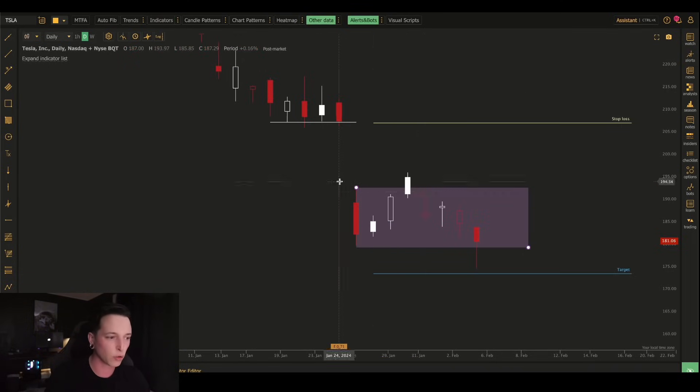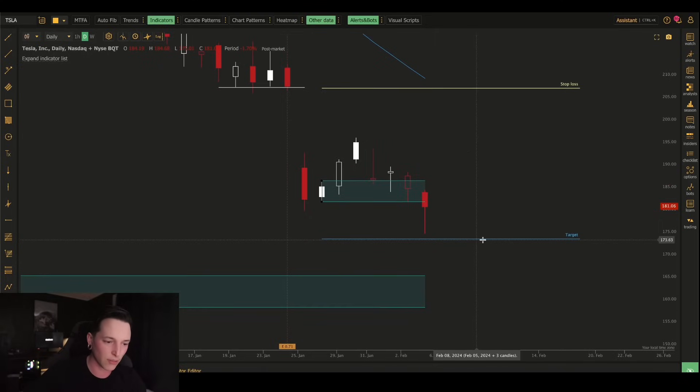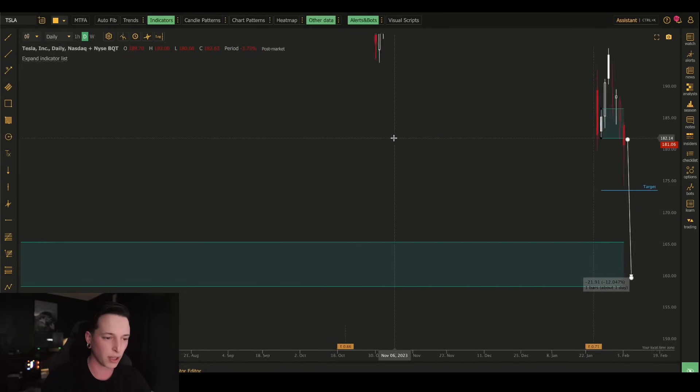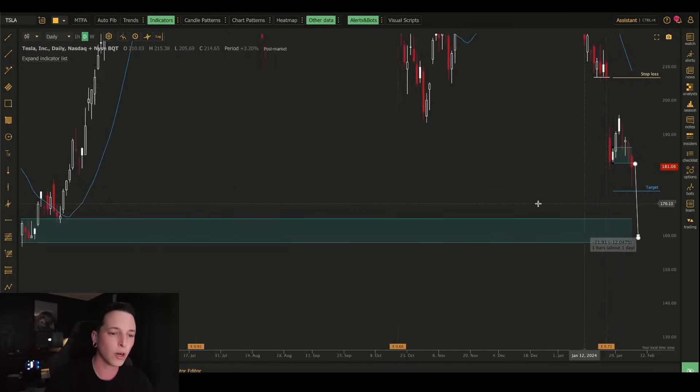What tends to happen when we have these order blocks is that we will retrace back into it before looking for a continued move back up to about $207. In this case, I knew that if this block could not hold, Tesla was going to drop down into our target zone of $173, and from there down to $165. And today we broke right through that level, came down to about $175.02 — about 30 to 40 cents off from the target I had initially drawn at $174. This block is technically still in play, but unless we gap up tomorrow and close over $185, Tesla is probably going to continue to sell off, down to about $165 or maybe even $160, because there's a very high chance we will retrace back into those levels.